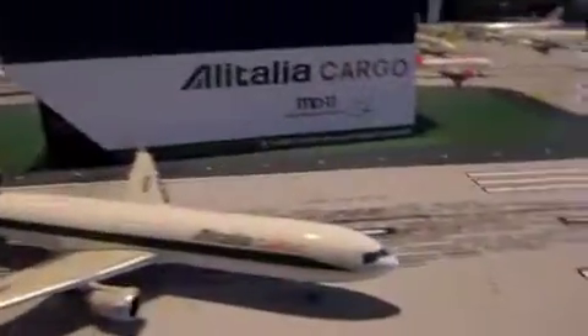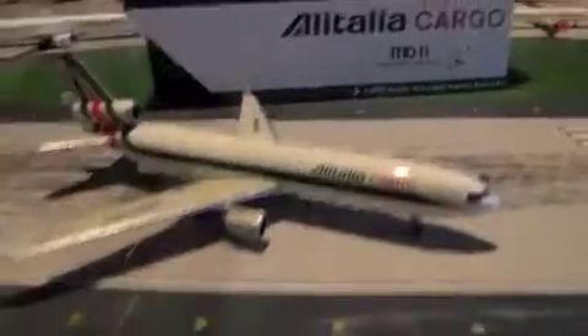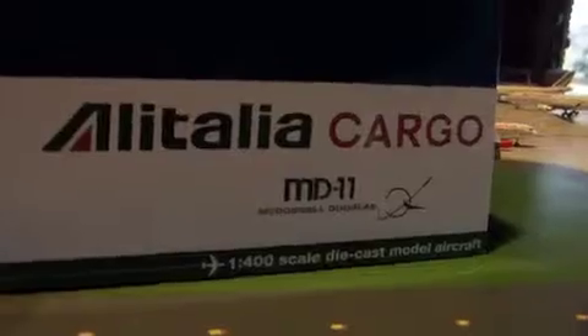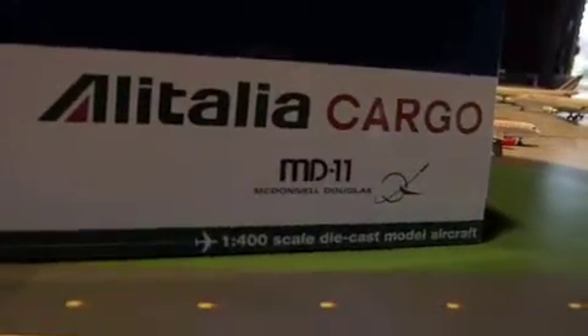I know this may seem a bit random, but whatever. So let's get started. On the box — the box is a bit dusty, could use some work, but I didn't expect that because it is free shipping. Right here we have the Alitalia cargo plane, Alitalia Cargo McDonnell Douglas MD-11 logo, 1-400 scale, and the green — which is kind of ironic, because Alitalia is famous for its green colors.